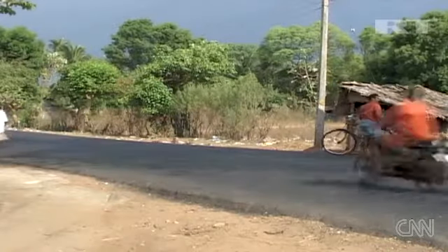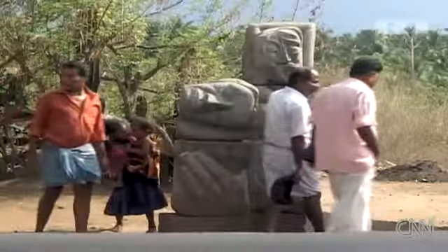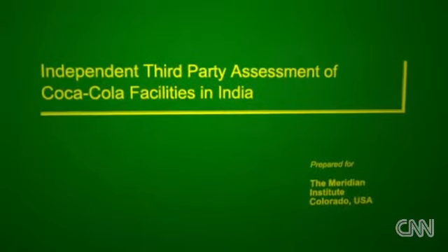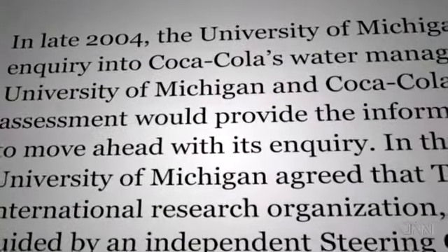Indian activists have been particularly hard on Coca-Cola over the years, arguing that the company has located many of its bottling plants in water-stressed areas in India, and that once operations began, groundwater conditions deteriorated very rapidly. An independent scientific study published in 2008 did find some problems at Coca-Cola facilities in India, but at the federal level the company has not violated any laws, nor has it had to pay any penalties.